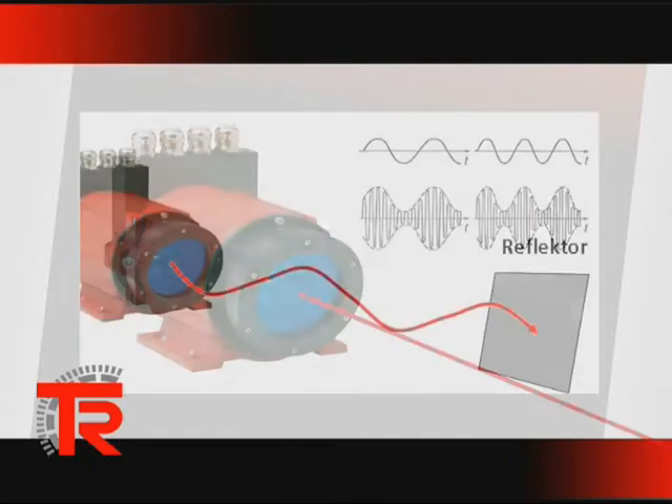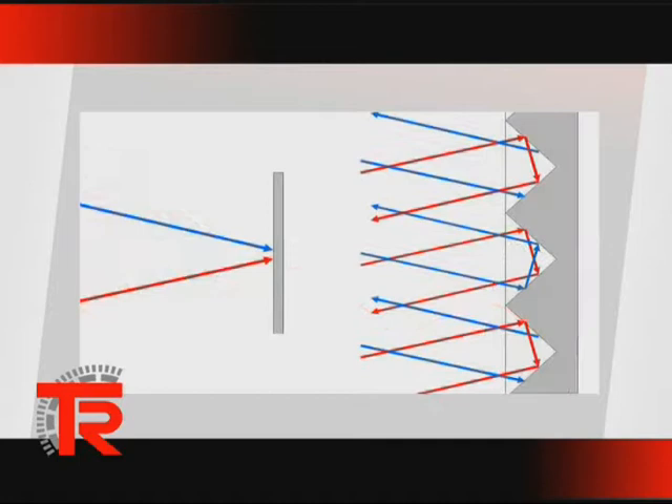The reflector is an important part of the measuring distance. As a result of the geometry, comparable to a reflector on a bicycle, the light beam is always reflected in the direction from which it came. This means that fluctuations in the angular position of the reflector are not a problem, even at maximum range.